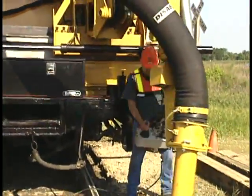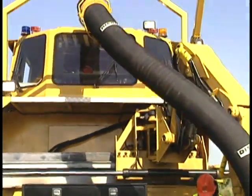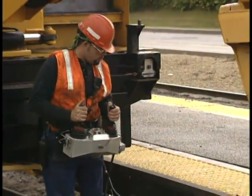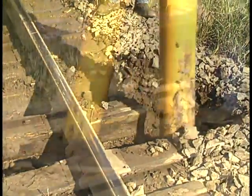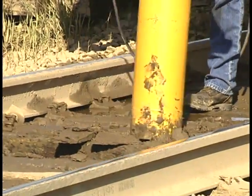RailVac changes everything. This unique rail-mounted excavation machine conveys material through vacuum and airflow. The powerful digging arm is precisely directed by the operator to remove compacted ballast, clay, mud, water, sand, soil, and even cemented ballast without special equipment.